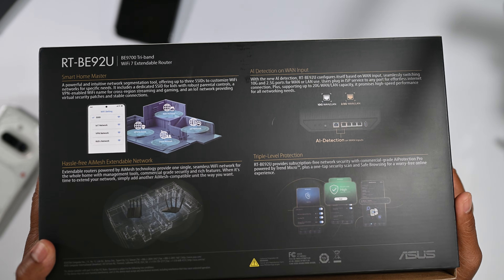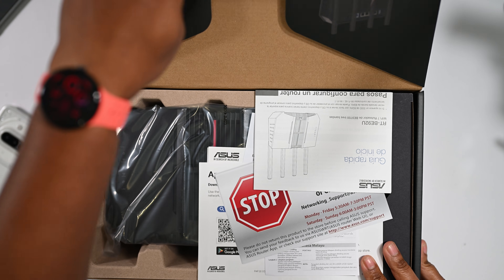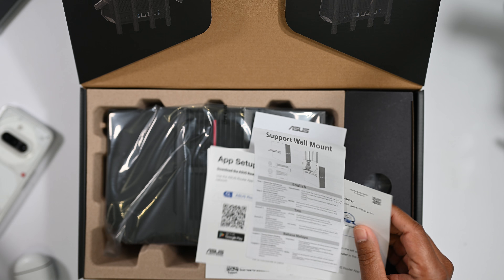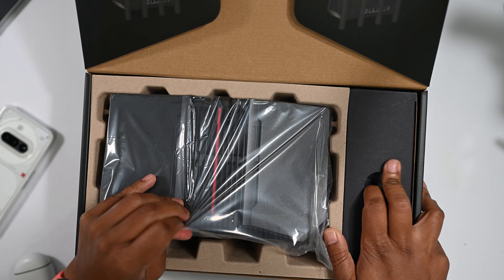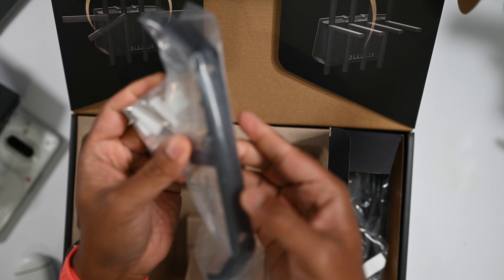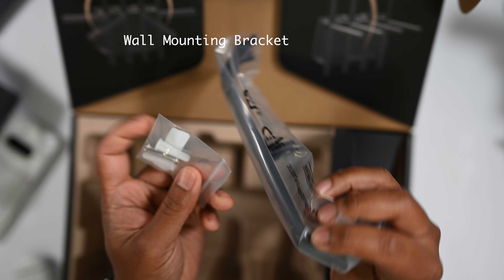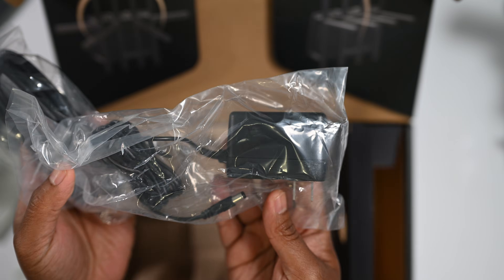The way I did my testing: I used this as my only router for three weeks when I first got it, and then in anticipation for this review I used it for another week. That's the only way I'd feel comfortable pushing out a review of this router, the BE9700.